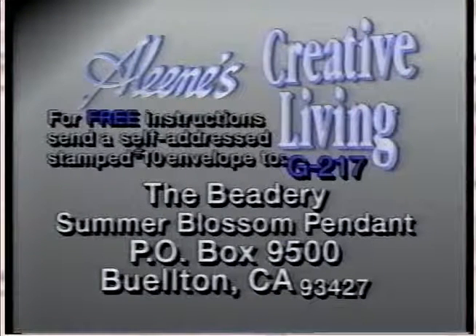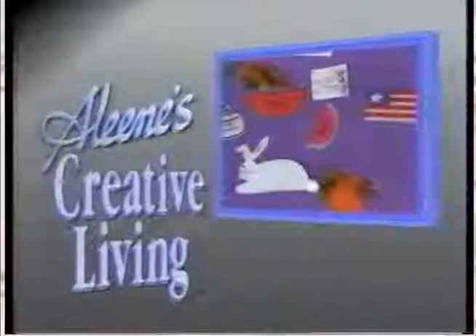If you'd like to write for the free instructions, send a self-addressed stamped envelope to G217, the Beatery Summer Blossom Pendant, Box 9500, Buellton, California 93427. Don't go away, we'll be right back.